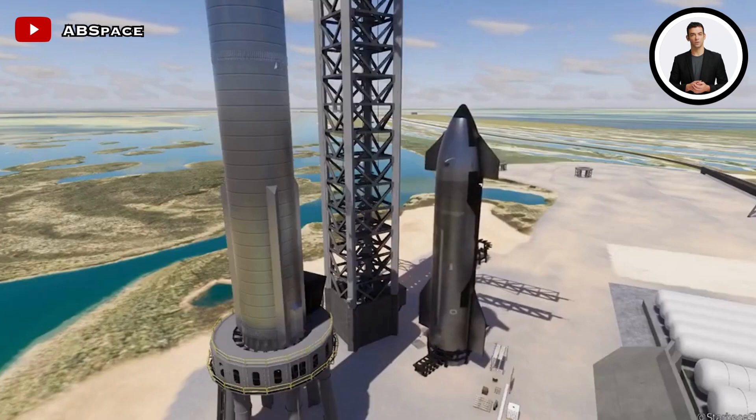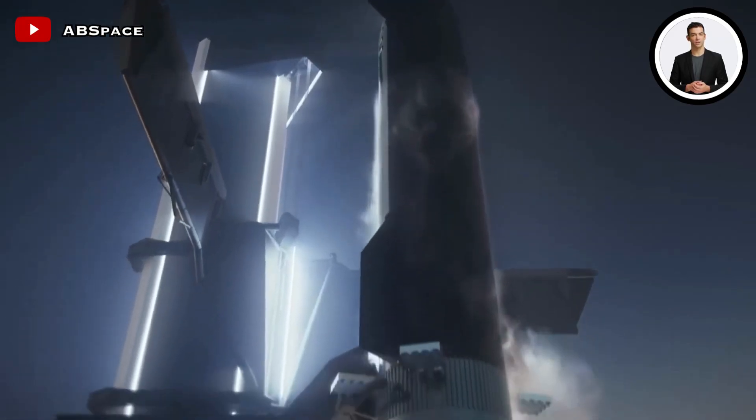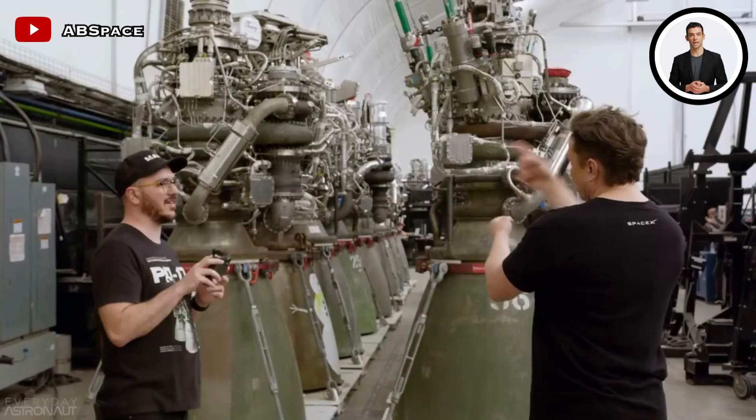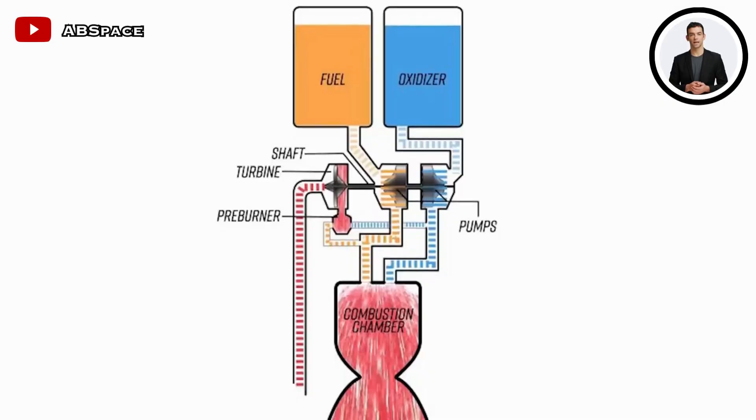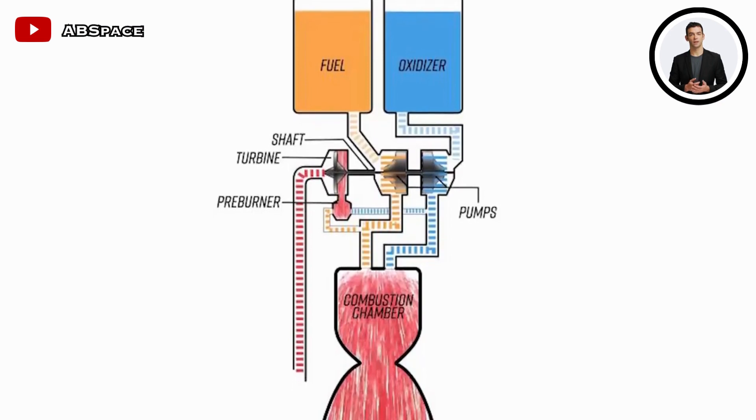SpaceX has made improvements to the manifolds on the Raptor engines. These manifolds, responsible for directing hot methane-rich gas into the combustion chamber, have been redesigned to prevent gas leaks and safeguard the launch pad from the intense heat generated during rocket launches.